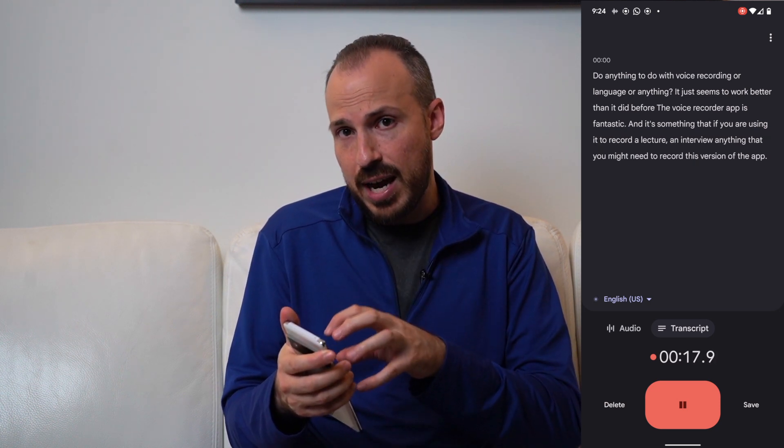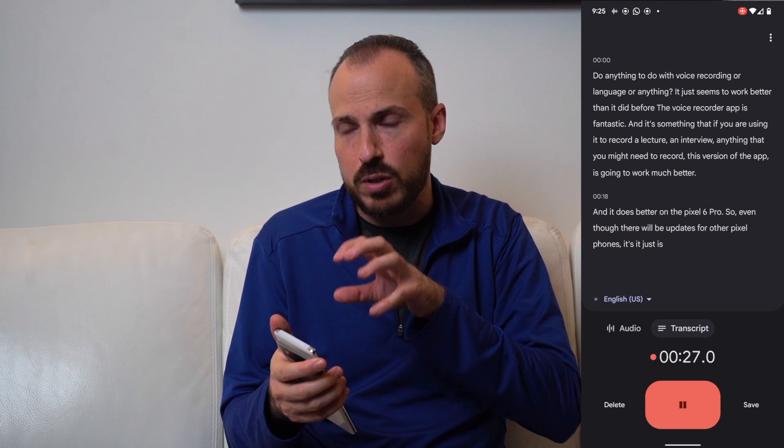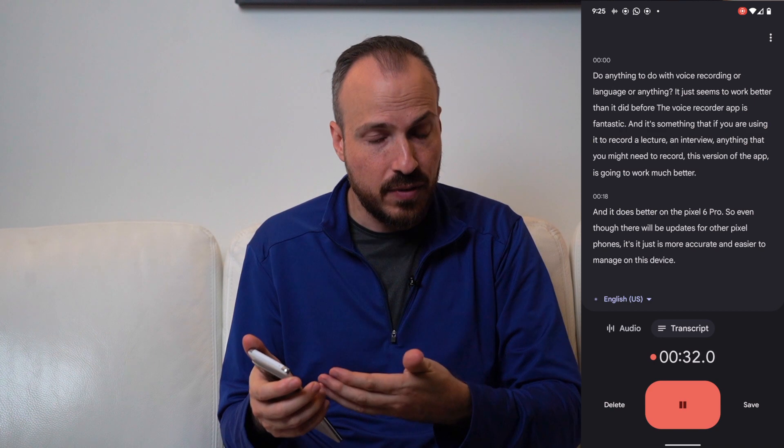When it comes to anything related to voice recording or language, it just seems to work better than before. The voice recorder app is fantastic — if you're using it to record a lecture, an interview, or anything you need to capture, this version works much better and is more accurate on the Pixel 6 Pro. Google says the Tensor chip is largely powering that.